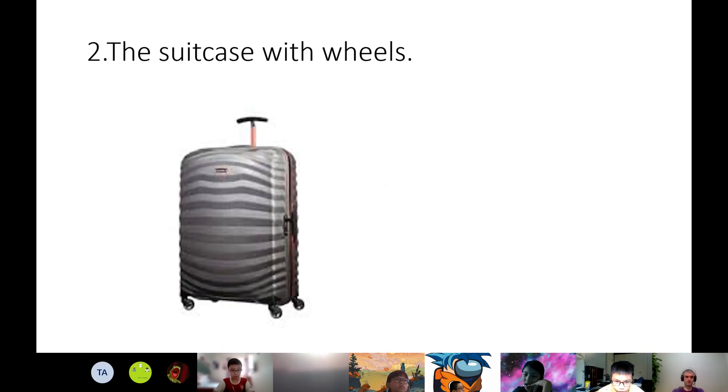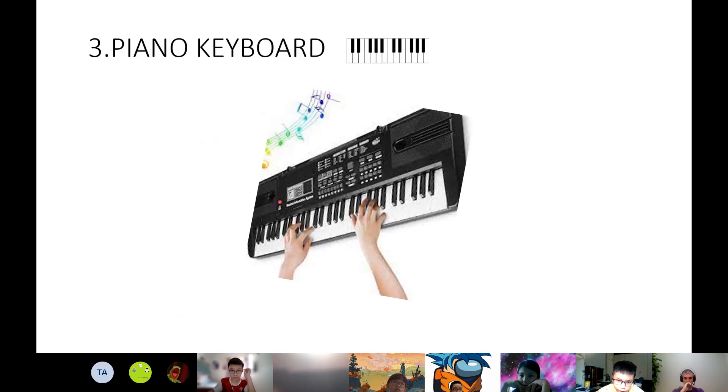The second thing that's easy to push is a suitcase with wheels. It's easy to push and pull because it has wheels. We use this on a vacation or when traveling. And the last one that's easy to push is the piano keyboard. It's easy to push because there's a space under the keyboard. We play it when we are bored or want to change the air.